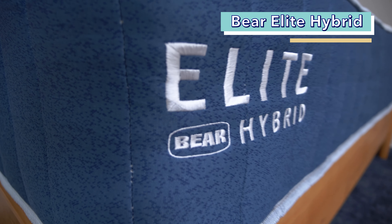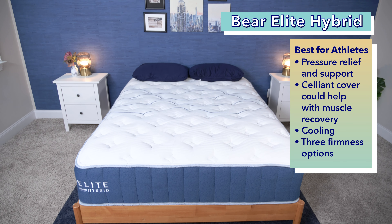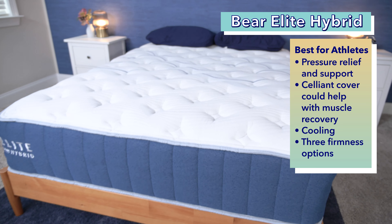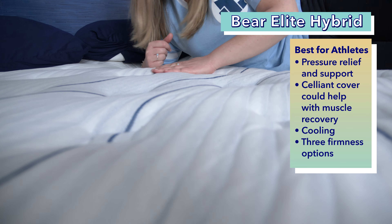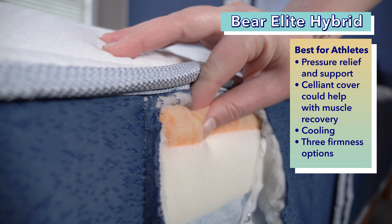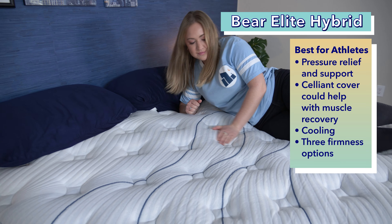Our final pick for this video is the Bear Elite Hybrid, our pick for the best hotel mattress for athletes. Bear has partnered with hotels such as Hilton and IMG, as well as upscale boutique hotels, to offer travelers exceptional sleep quality. We like the Bear Elite Hybrid for athletes because it's the brand's ultra-luxurious model that's pressure-relieving and supportive for active bodies. It also features Celliant, a material that some studies say could help with blood flow and post-workout recovery. The way it's meant to work is that the Celliant absorbs your body heat, then redirects it back to your body and converts it into energy. While we can't formally test this, we can say with confidence that this material does sleep extra cool.